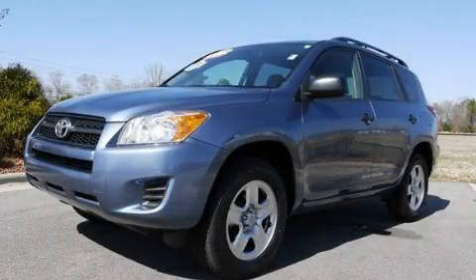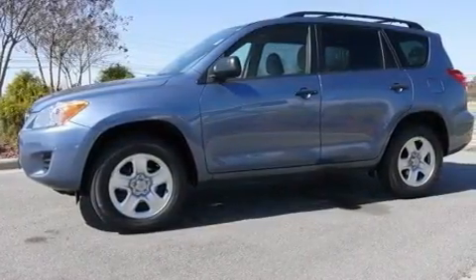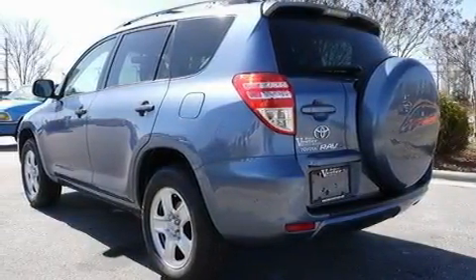This is a certified pre-owned 2009 Toyota RAV4, offering functional utility for a modern lifestyle. It features a 2.5-liter 4-cylinder engine and a 4-speed automatic transmission.